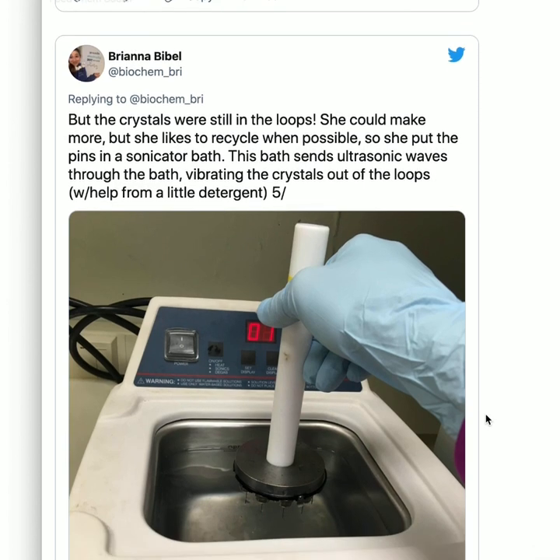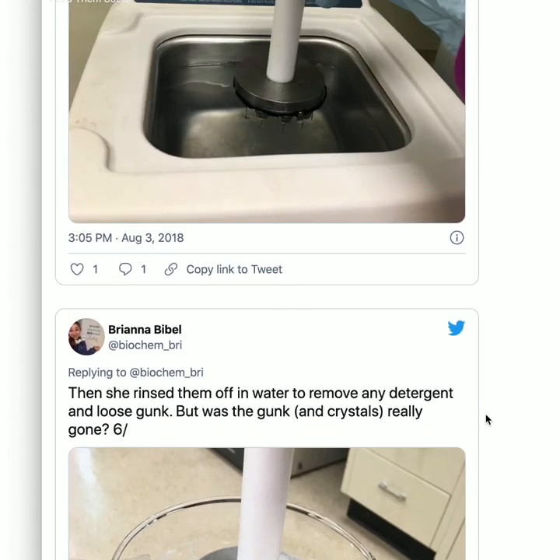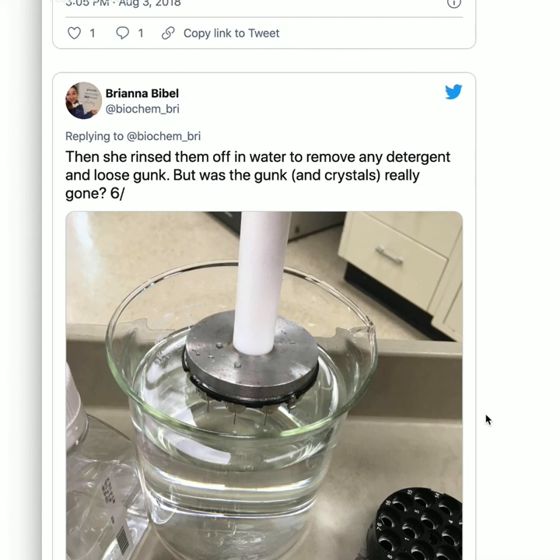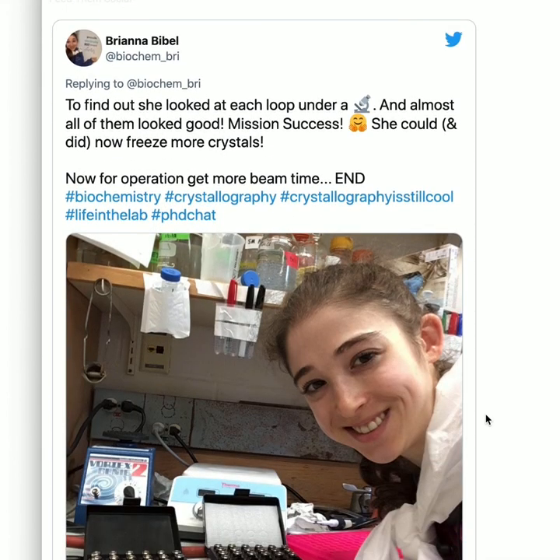This takes us to 'The Bumbling Biochemist in the Case of the Used Cryo-Loops.' You put all that effort into making those loops, so you want to reuse them — plus, they're not free. Now that she'd collected data from these crystals at the synchrotron, she needed to make space for more. She put the pins in a sonicator bath, which sends ultrasonic waves through the bath, vibrating the crystals out of the loops. Then she rinsed them with water to remove detergent and loose gunk. She looked at each loop under the microscope, and almost all of them looked good — mission success!